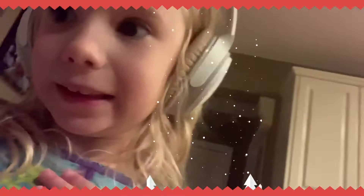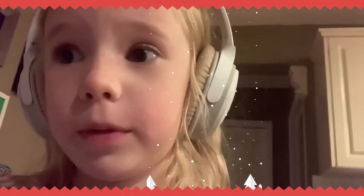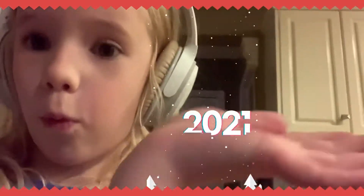Today you're going to be seeing my elf on the shelf, because as you guys all know, it's almost 2021.